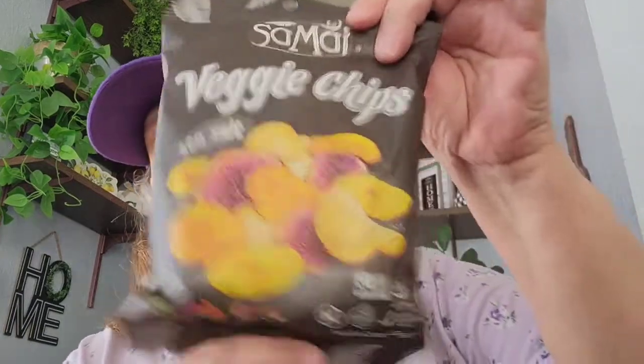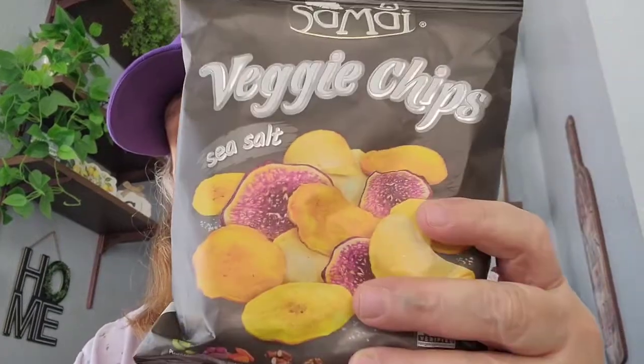Then I picked up this veggie chips with sea salt — this is another thing we're going to do a taste test on. I usually don't like veggie chips but let's see how that tastes.